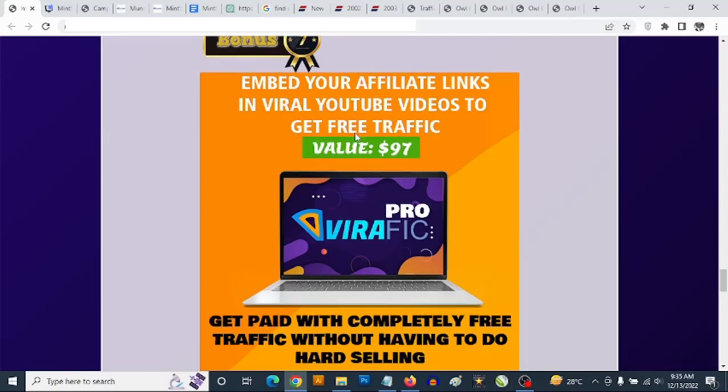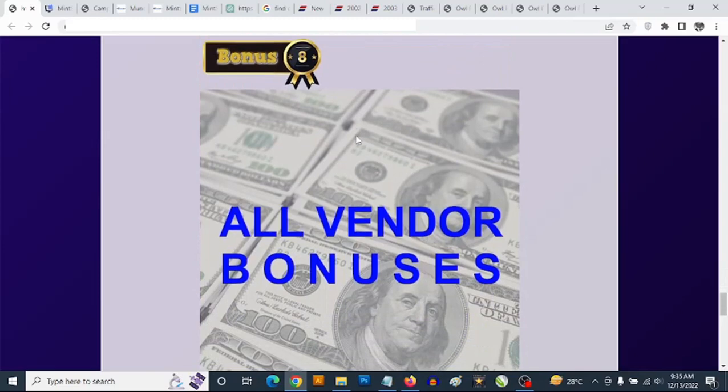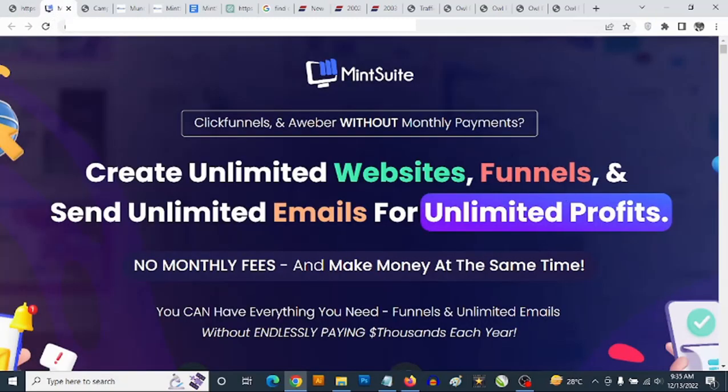This software allows you to use other people's videos in any niche to drive traffic to any affiliate offer without creating videos yourself. Bonus number eight — you are going to be getting access to all the vendor bonuses the vendor has given to me to pass on to you. To claim all these bonuses, simply click on any of the red buttons on this page.